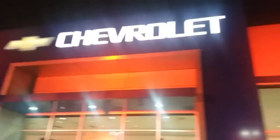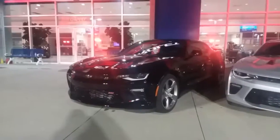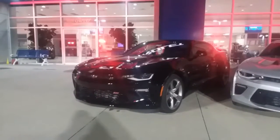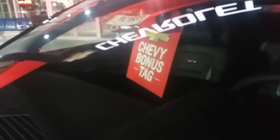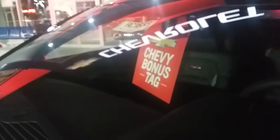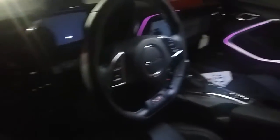Hi guys, it's Alex with Jim Glover Chevrolet. Take a look at this brand new 2018 Chevy Camaro SS. If you look closely in the windshield there, you'll see a Chevy bonus tag — that means not only are you going to get a brand new Camaro SS, super fast, super cool, with leather seats with the SS emblem.